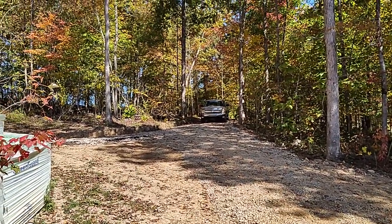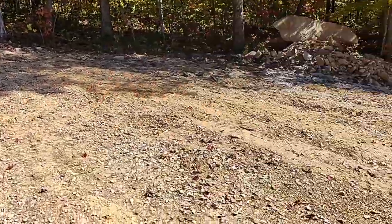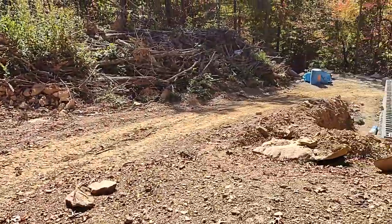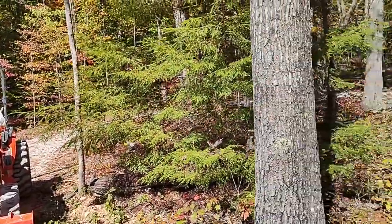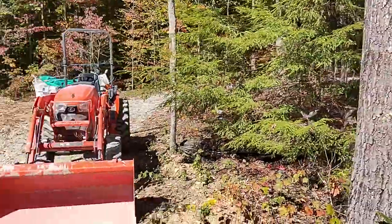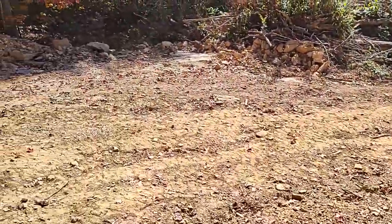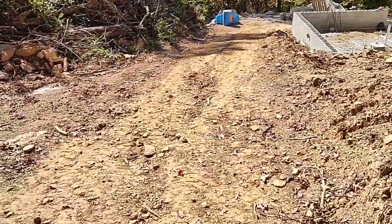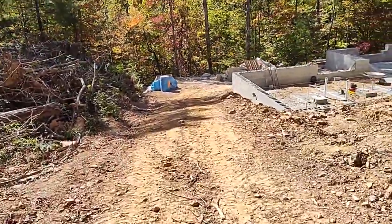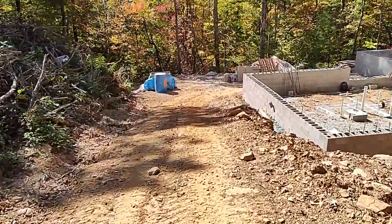The driveway's up there — that's the road behind my truck. Coming down, this is the circle driveway coming around here where the tractor is. This is probably a temporary kind of road just for construction, but who knows? We might keep it and dress it up and make it like a carport area.